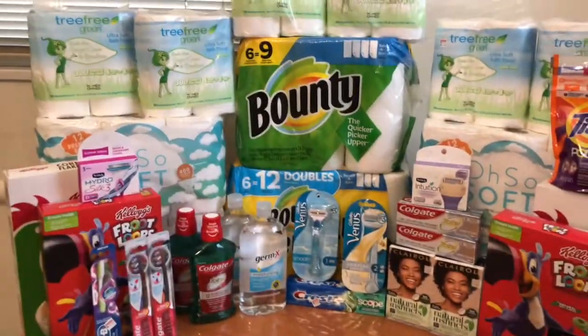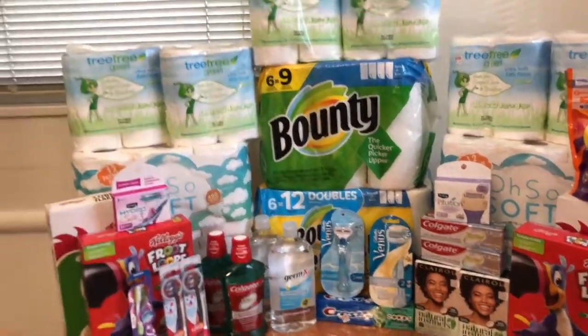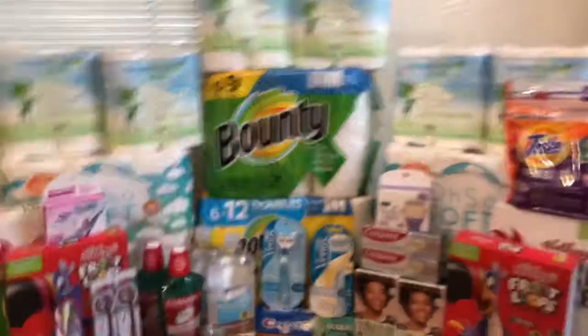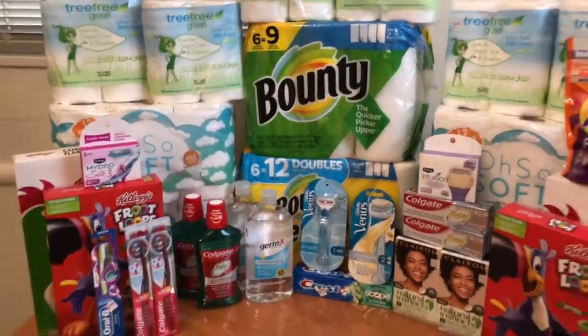It's time to go over final numbers. But before we go over final numbers, I do want to explain a little thing with the tree-free toilet paper, and then we'll go over final numbers.